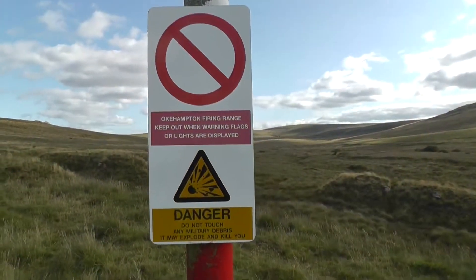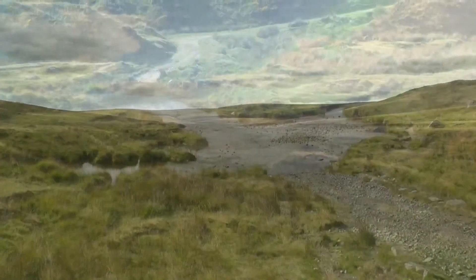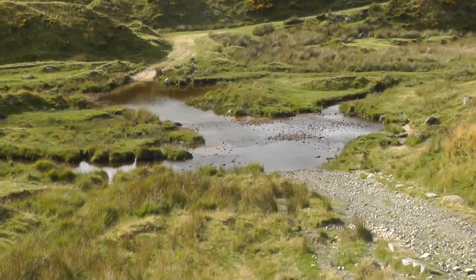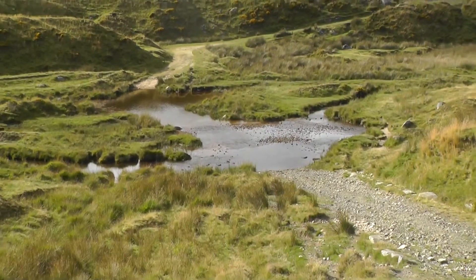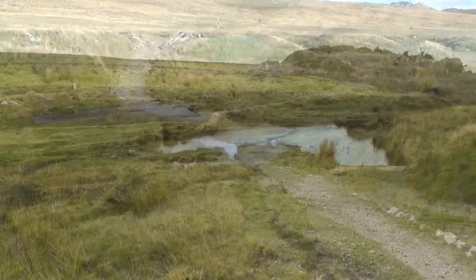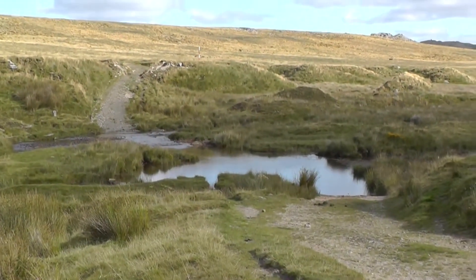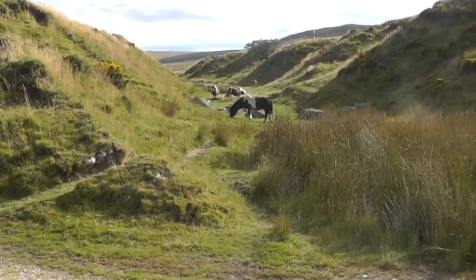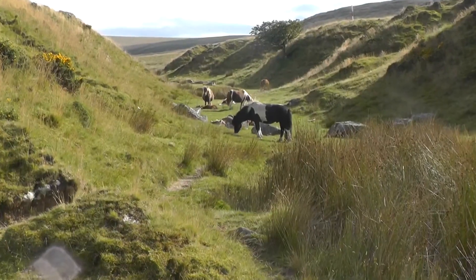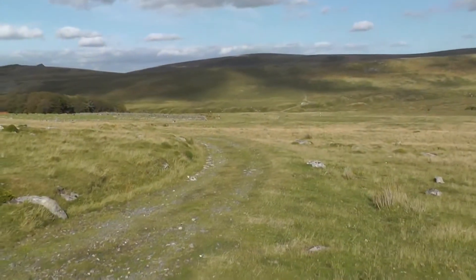You get to this point where you're entering the firing ranges — this is the Okehampton range, and if the flags are up it means it's too dangerous to go in. So you cut down through the gully, and I had to cross what I thought was a ford, but it was more like a small pond. I looked at it very carefully and decided not to ride through it because it was too deep, so I carried the bike across to the left. I still got a bit wet but it was really good fun. Hidden in the gully immediately behind the ford, there were these Dartmoor ponies — quite a lot of livestock around, but these were the only ponies I saw. They picked a cool place to hang out.